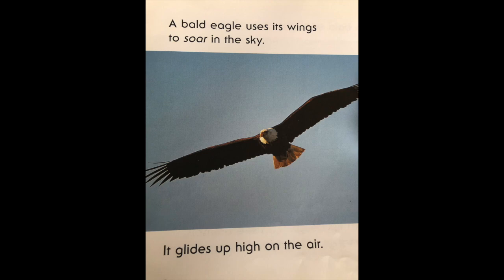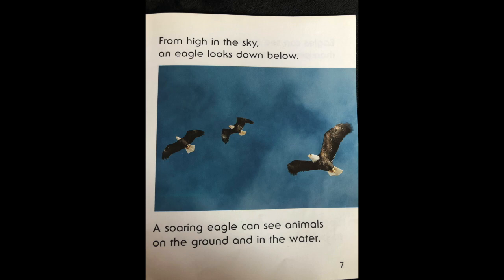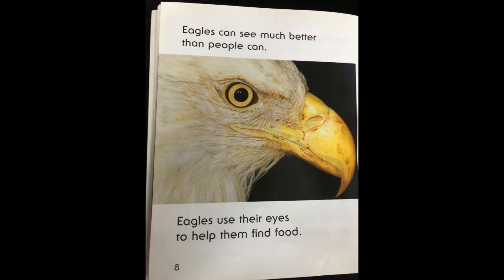It glides up high on the air. From high in the sky, an eagle looks down below. A soaring eagle can see animals on the ground and in the water. Eagles can see much better than people can. Eagles use their eyes to help them find food.